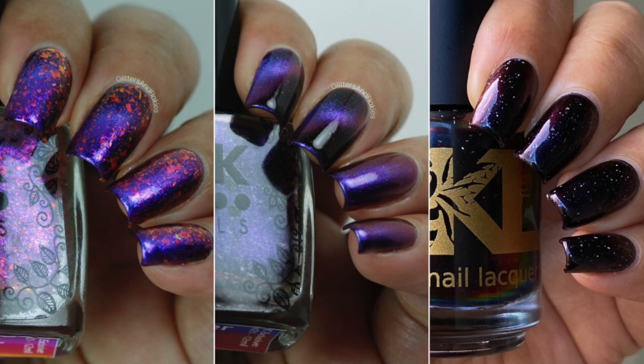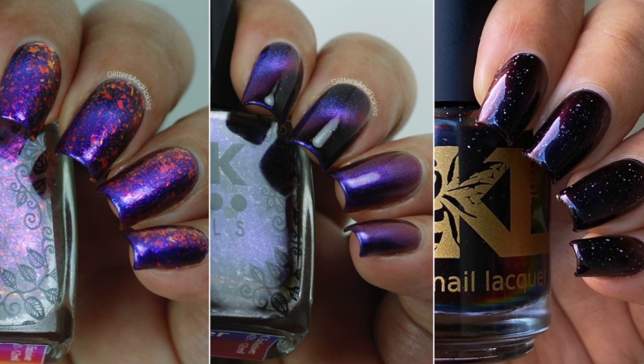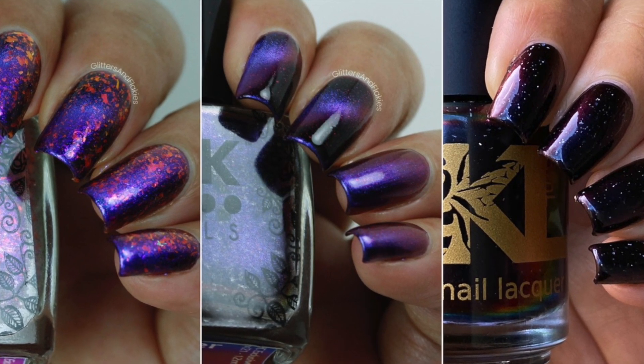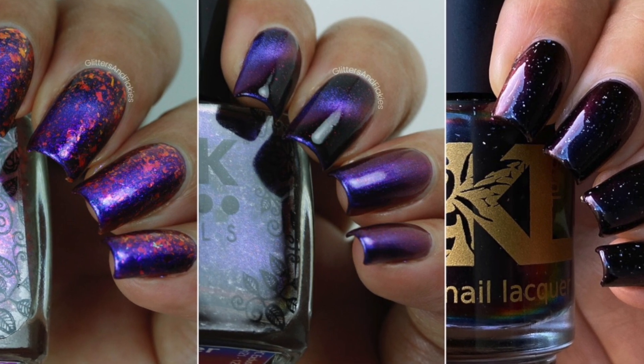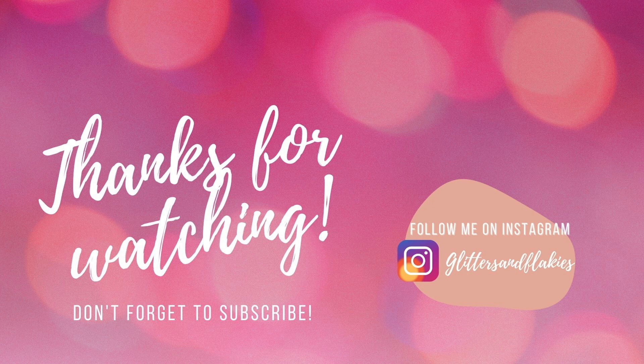Those were all my swatches from this month's Hela Handmade Creations. Once again, the shop will open on 14th April and stay open for pre-order till 21st April. I'll leave a link to the shop and all other information in the description box below. If you liked this video, please give it a thumbs up and subscribe to my channel for more swatch videos. You can also follow me on Instagram at Glitters and Flakies. Thank you for watching!